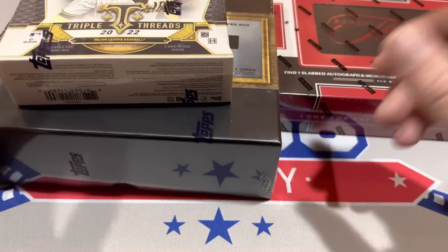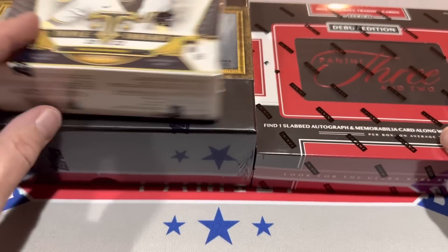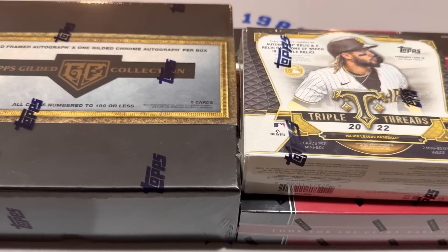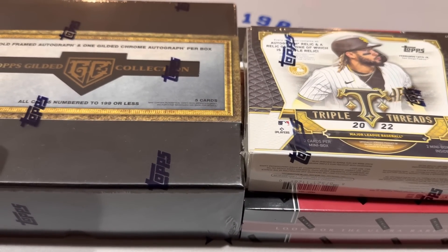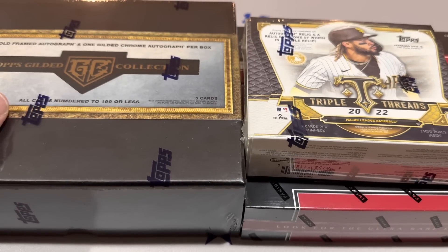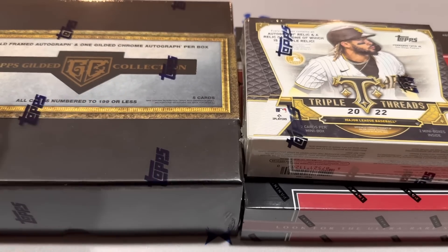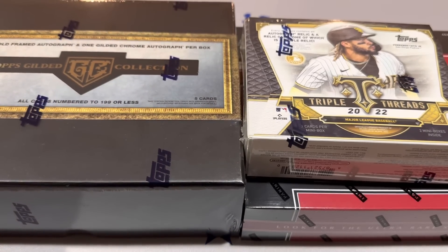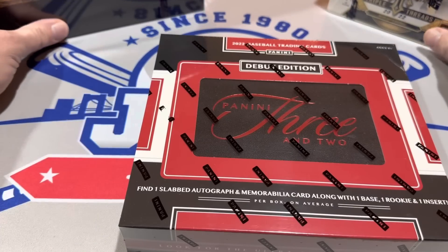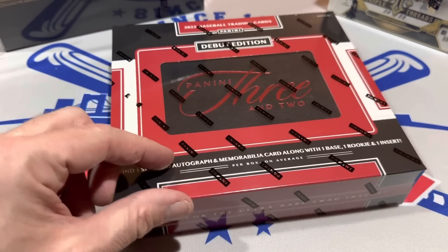So we've got $700, $400, and $200 — altogether about $1,300 worth of product today. I'm going to tell you which box I think is going to be the winner. It's a little subjective — most bang for your buck. I do believe Gilded Collection is going to take the day. But let's start off with the lowest — the Panini 3 and 2.